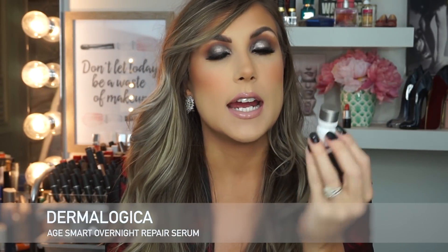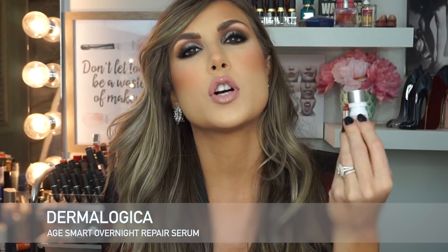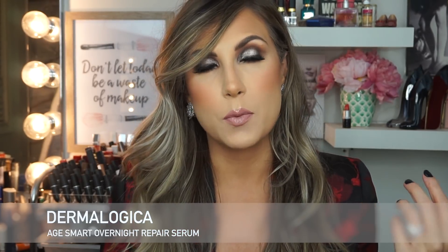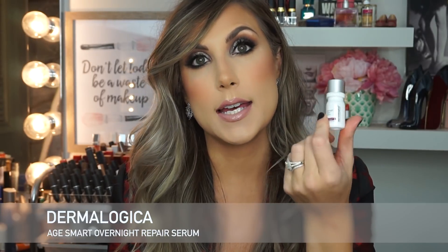The next product is the Dermalogica overnight repair serum. This stuff is so good — it's an oil with a million oil ingredients in it. I was nervous to try it because I didn't know if it would break me out, but it doesn't. It smells like a forest — like you belong in the woods — but it's amazing. You need three to four drops and work it all over your face. You can mix it in with your creams if you're dry. I have combination skin and I'm oily in my T-zone — this did not break me out. I wake up in the morning looking radiant with super hydrated skin. They have a daytime version too, but it's too dewy under makeup for me, so I prefer the overnight one.